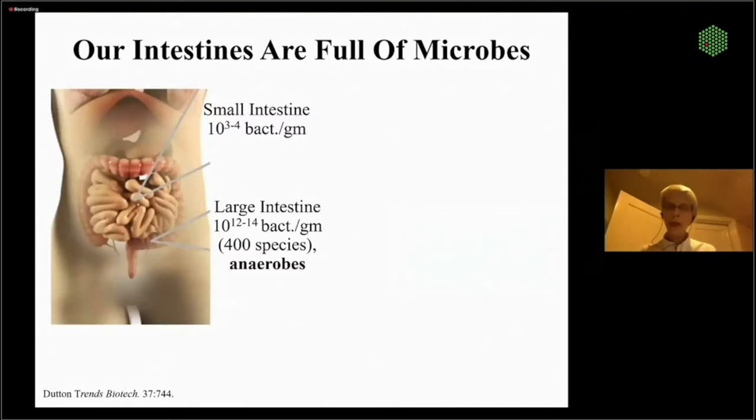The small intestine has quite a few bacteria, but not that many density-wise — it's basically aerobic or hypoxic, but definitely not anaerobic. The large intestine, though, is just literally packed with bacteria — over 400 species, and the vast majority are obligate anaerobes that will die in the presence of oxygen. It's a unique microenvironment where stem cells are fully oxygenated at the base of the crypts, but in the lumen there's very little oxygen, and what little there is gets scavenged by facultative anaerobes.